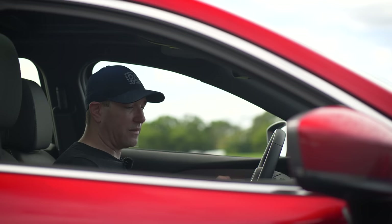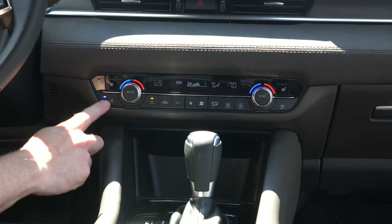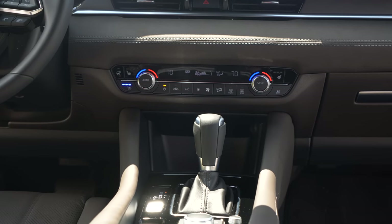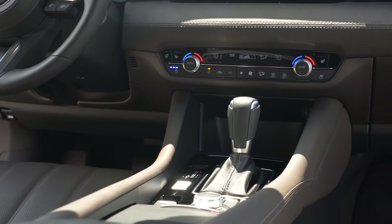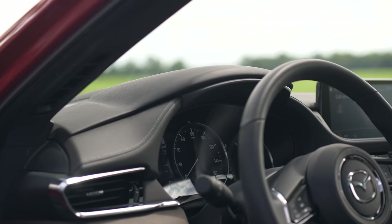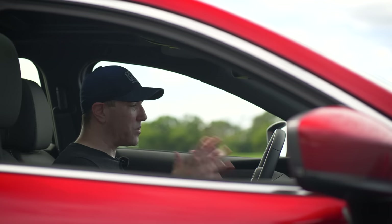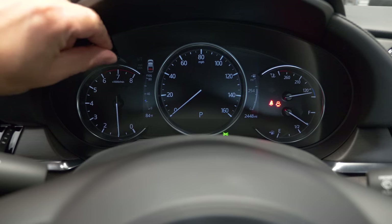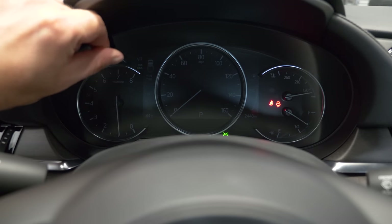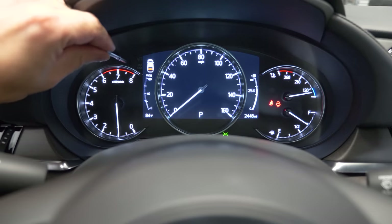Looking at the HVAC control structure, they've added cooled seats that actually work. Everything is down here — nothing controlled by the touch screen. Everything is logically laid out; most controls, buttons, and switches are extremely easy to figure out. The gauge cluster is impressive: this is how you implement a digital display alongside analog gauges. One of the most impressive parts is how uniform they made the brightness levels between the digital display and the analog gauges as you ramp it up or turn it down.